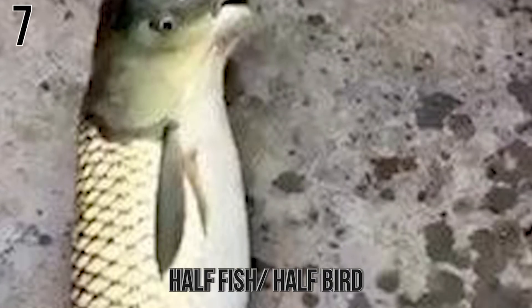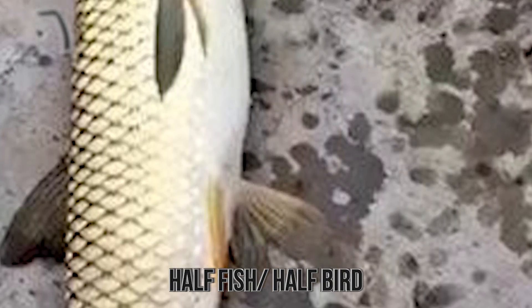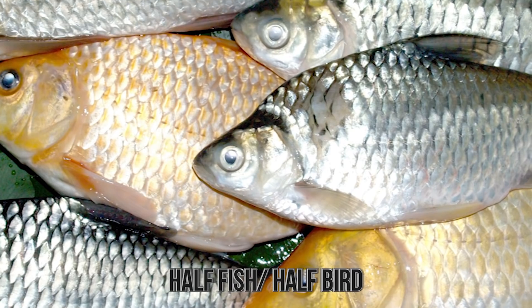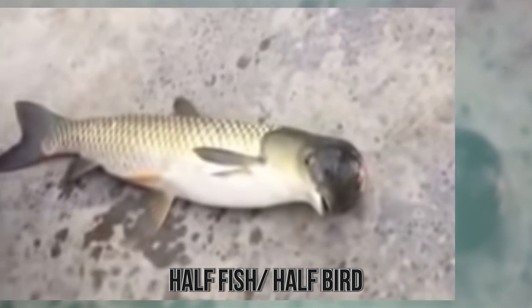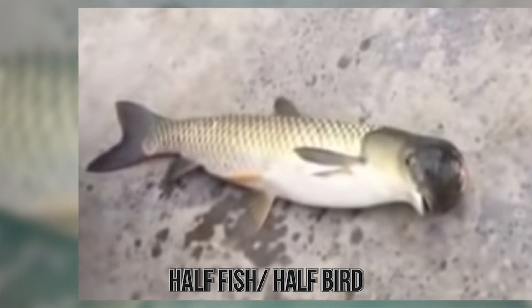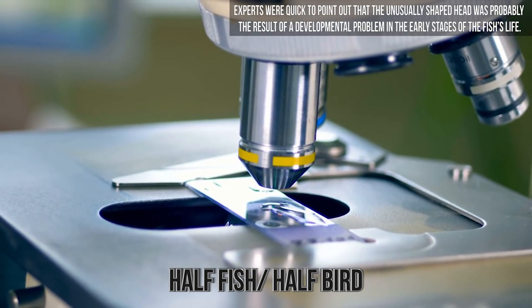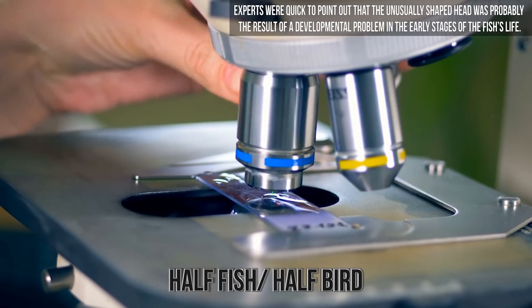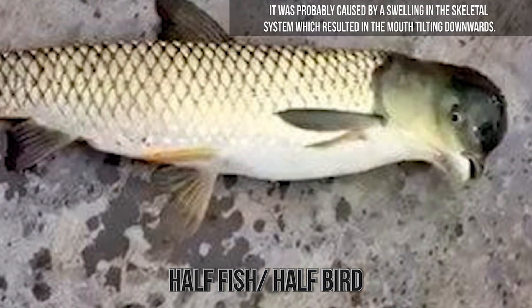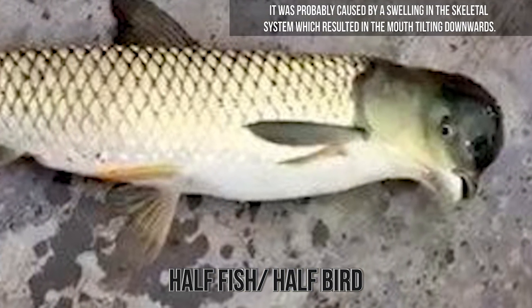Number 7. Half Fish, Half Bird. A creature described as half fish and half bird surprised the fishermen that caught it in Guzu Province in southern China, where the fish appeared to have a bird's head. The fish was later described as being a common freshwater carp, yet despite this, the story went viral with speculation that a new half-fish, half-bird had been discovered with a beak-like mouth and fins on its sides, giving it the impression it possessed wings. Experts were quick to point out that the unusually shaped head was probably the result of a developmental problem in the early stages of the fish's life. It was probably caused by a swelling in the skeletal system, which resulted in the mouth tilting downwards.